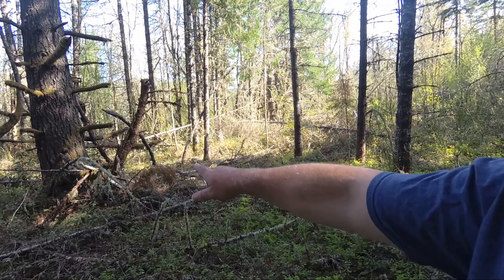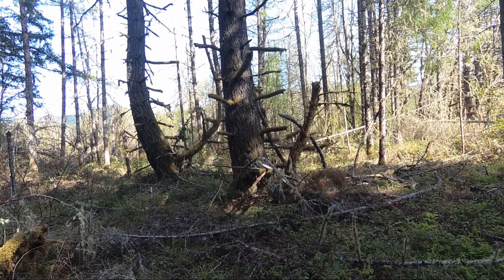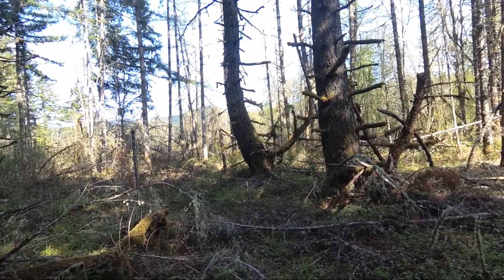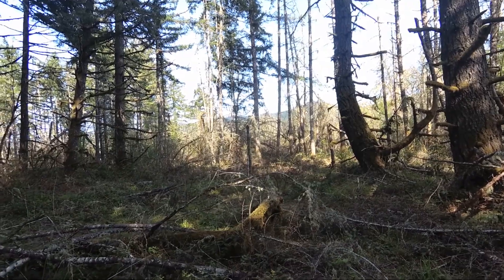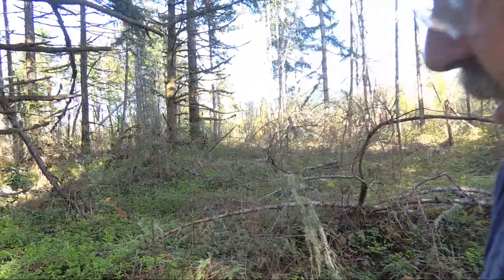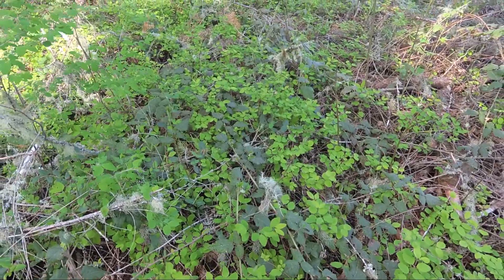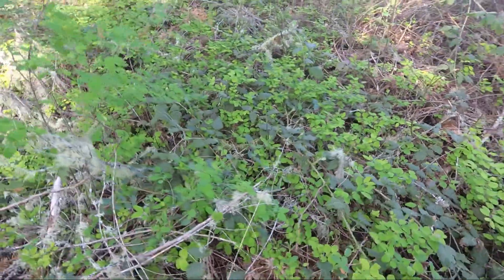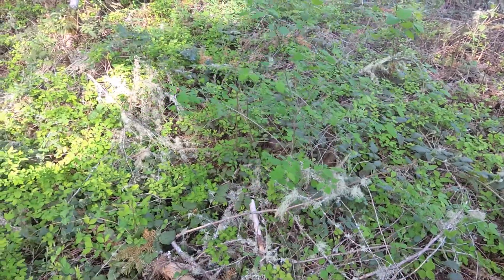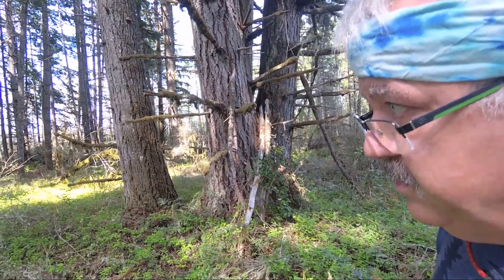Saw this, thought maybe it would be interesting enough to come and take a look at, but I think it's all natural after we started looking at it. There are some downed structures around here. We're right on the edge of a lake, and we're actually very close to a highway, but to get into this area is very difficult. It took us a few minutes just to get in here.